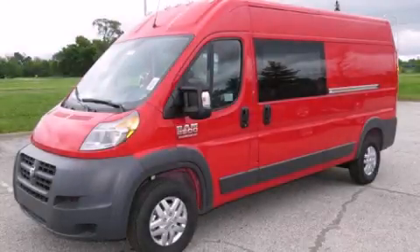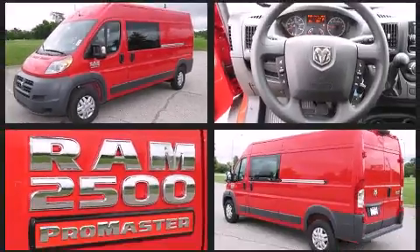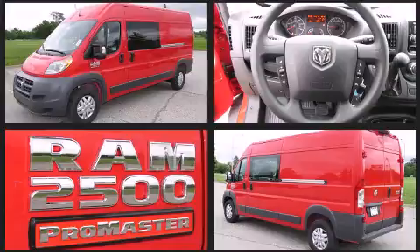The 2014 Ram Promaster 2500. Smooth gear shifts are achieved thanks to the refined 6-cylinder engine, providing a spirited yet composed ride and drive.